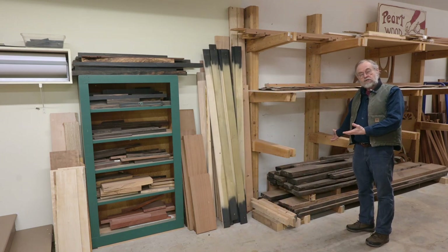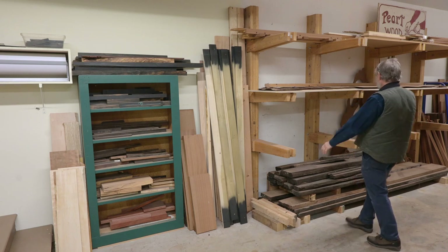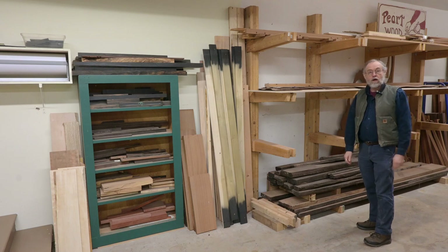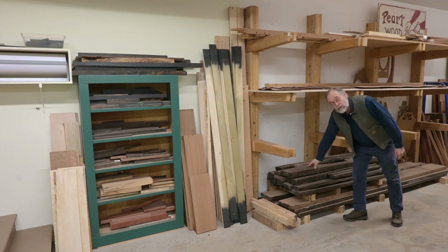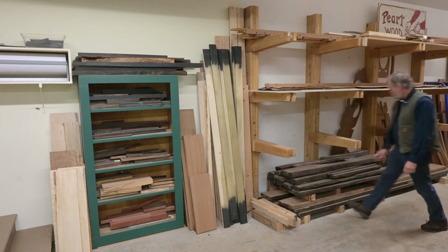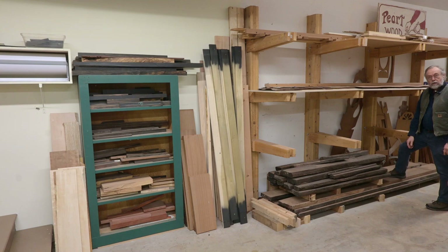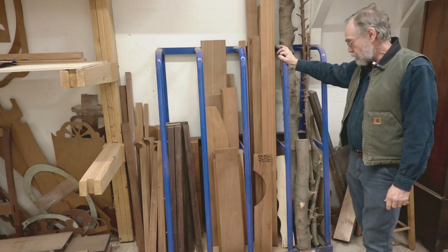Right down here I have my gasar ebony stash and my Malaysian blackwood. Let's head on down and I'll show you the vertical scraps, then head back to that wall over there.